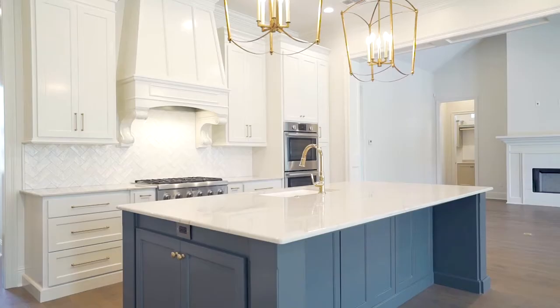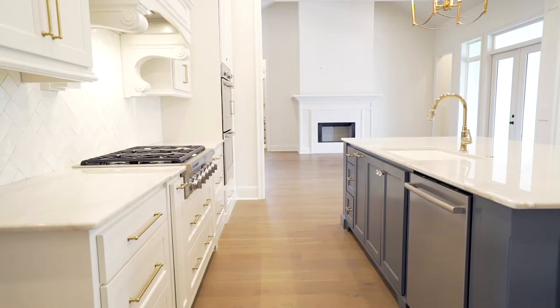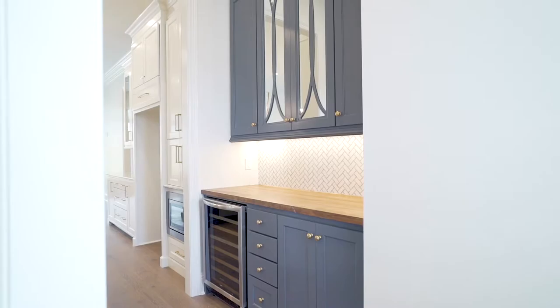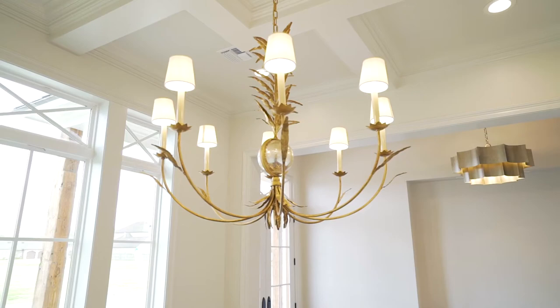Check out this gourmet kitchen and keeping room. And when I say gourmet, I mean it. This kitchen has high-end appliances, tons of storage, cabinets to the ceiling along with glass inserts, a Mont Blanc quartzite countertop, and beautiful backsplash, true to any style.